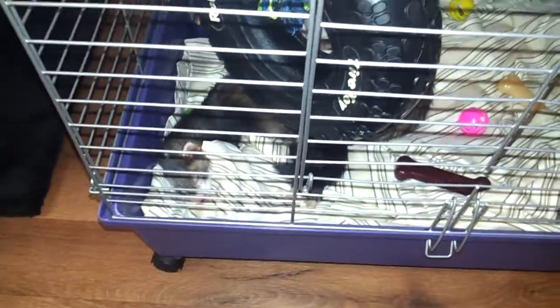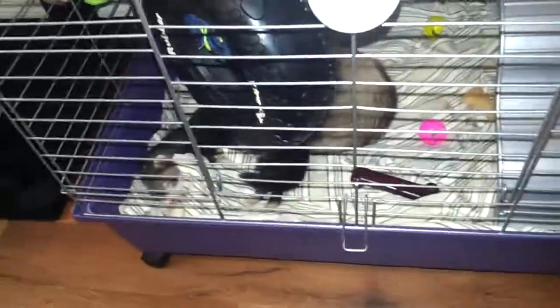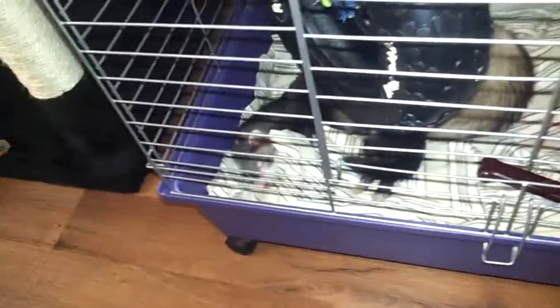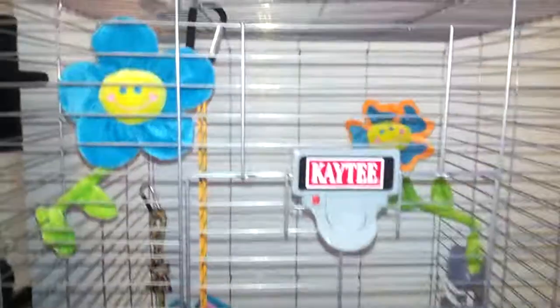Look at that guy right there. That's Johnny. Johnny and that's June — Johnny and June. Two and a half months old. Passed out. Been playing all day. I've been doing their cage and cleaning up the whole area, just kind of hooking it up, so they've been out running around all day long.